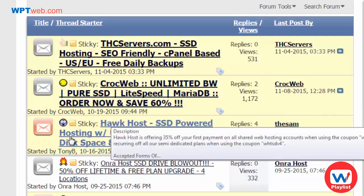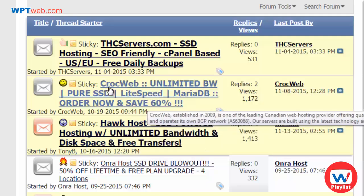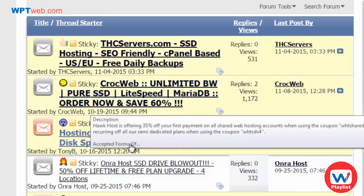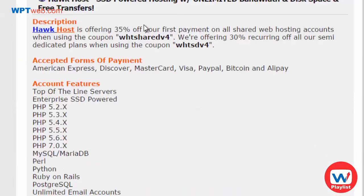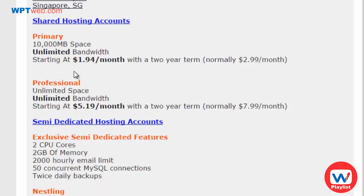Hawkhost.com is a good web host, and Croc Web is pretty well known as well. For example, if you click through, you can see that Hawkhost is offering 35% off your first payment or 30% off recurring for the life of certain plans — so it comes out to $1.94 per month. Compared to the typical $3 to $4 at other companies, you can see how this saves you a lot of money over time.